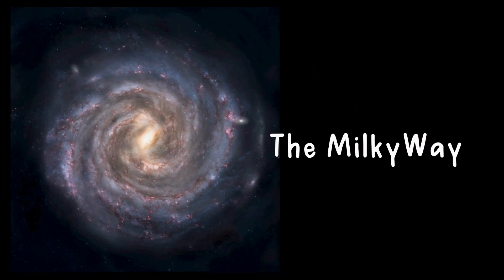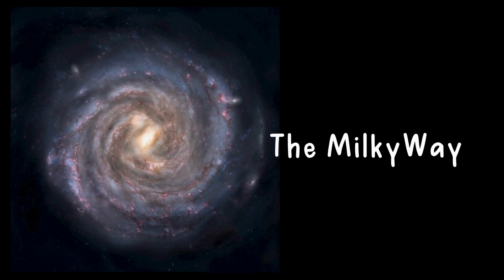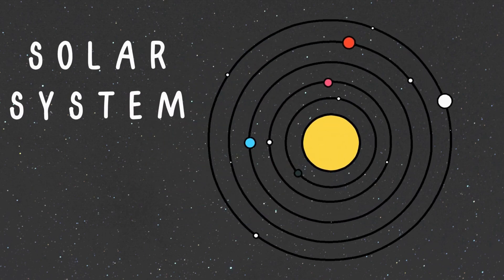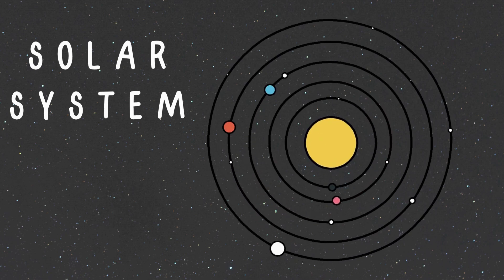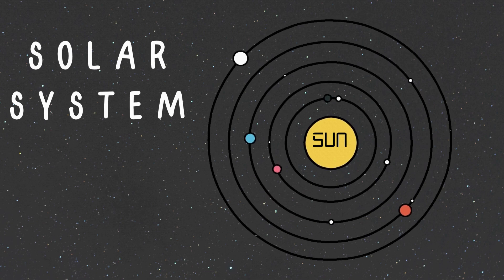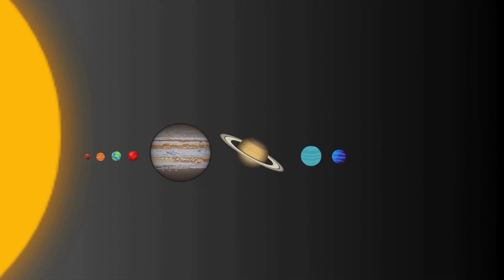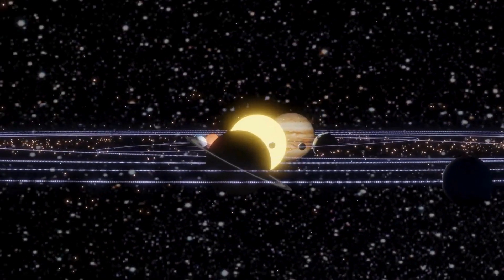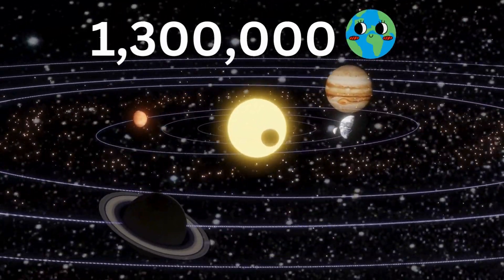This is our galaxy, the Milky Way! It's not made up of milk, it just looks a little milky. Somewhere deep inside the Milky Way is our solar system. The solar system consists of a shiny bright, but very hot sun. All eight planets orbit around the sun. To give you a perspective, here's how big our sun is compared to all the planets orbiting around it — it's so large that about 1,300,000 planet Earths can fit inside of it.